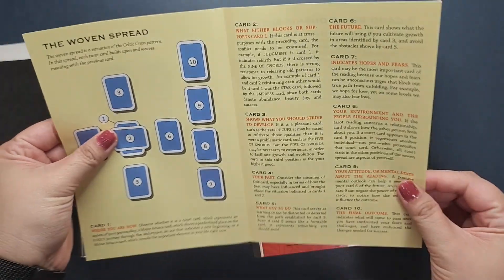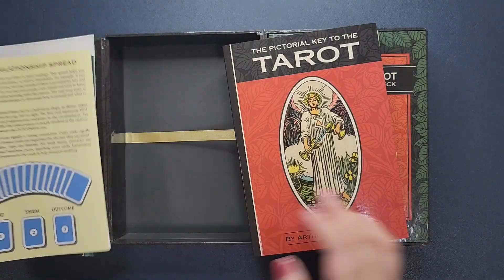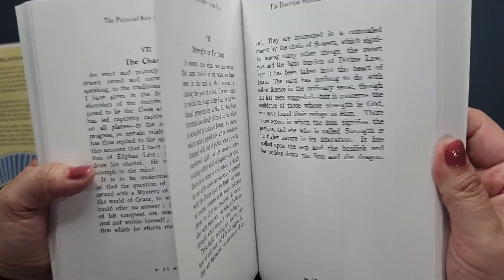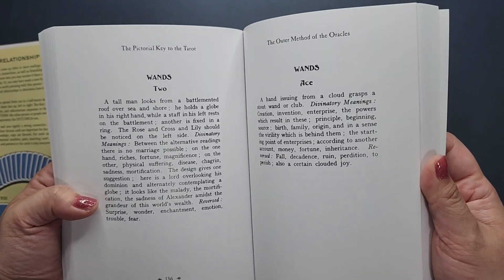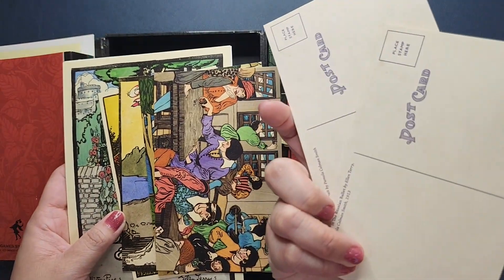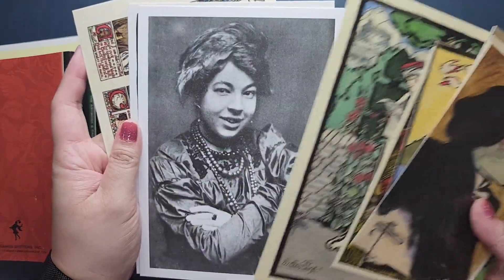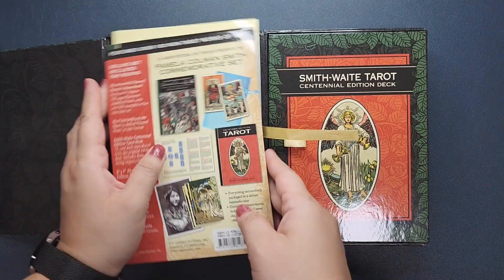You also get a spread booklet with a three-card spread, the woven spread like a Celtic cross, and a five-card love spread. There's the Pictorial Key to the Tarot, which is a chunky book with information about the cards and the art on the cards — honestly, I haven't read through it at all. You also get postcards that showcase Pixie's art — really pretty. And you have the Empress here, a picture of Pixie.